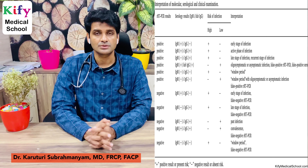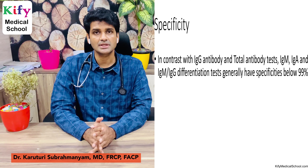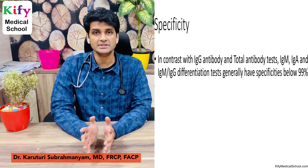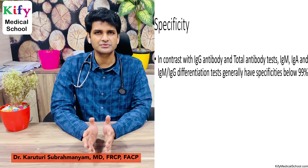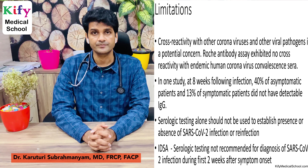Regarding specificity: in contrast with IgG antibody tests and total antibody tests, IgM, IgA, and combined IgM/IgG differentiation tests generally have specificities below 19%.